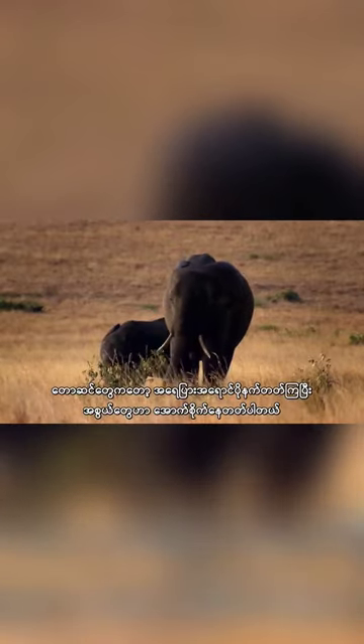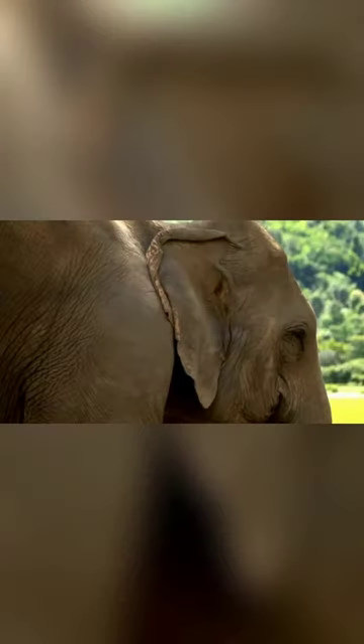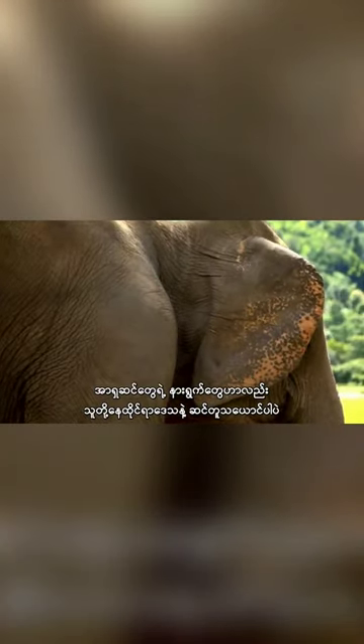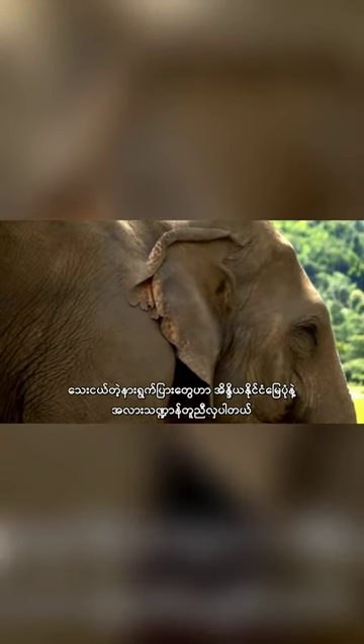On a darker-skinned forest elephant, the tusks face down. The ears on an Asian elephant also look like part of their home range — their smaller flaps are thought to be shaped like India.